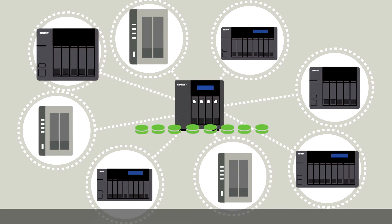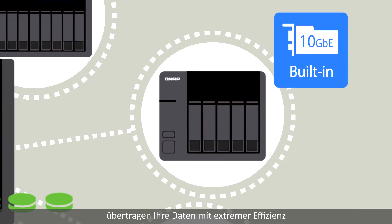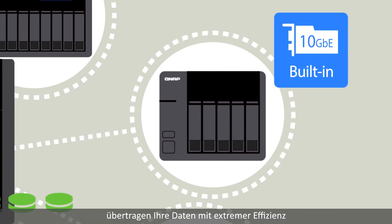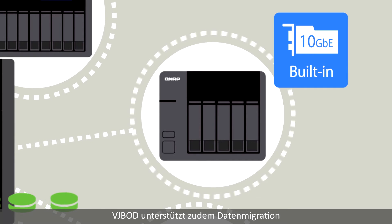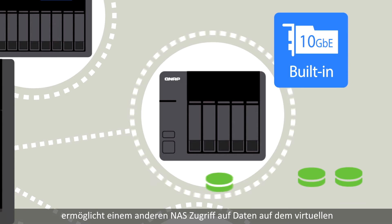Each QNAP NAS can be connected to up to eight remote NAS. Many QNAP NAS support super high-speed 10 gigabit and 40 gigabit networking, transferring your data with extreme efficiency. VJBOD also supports data migration and safe detaching of a storage pool.